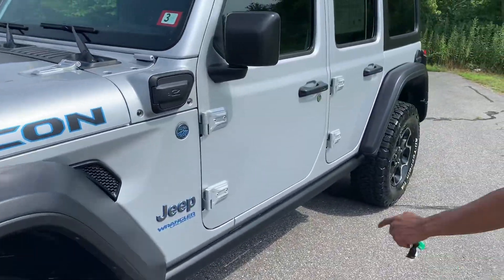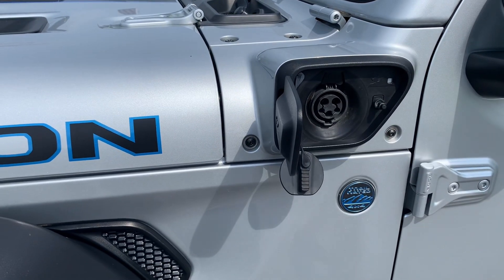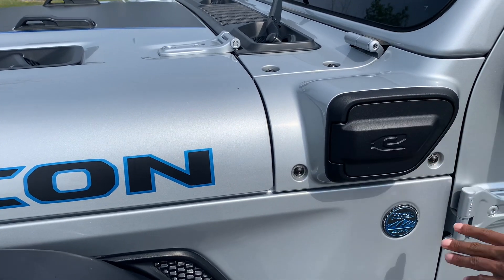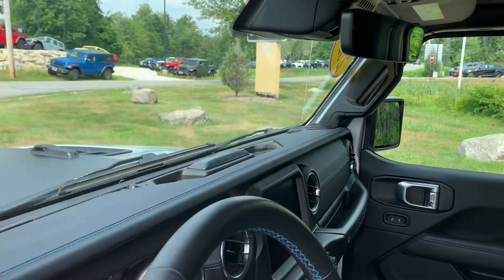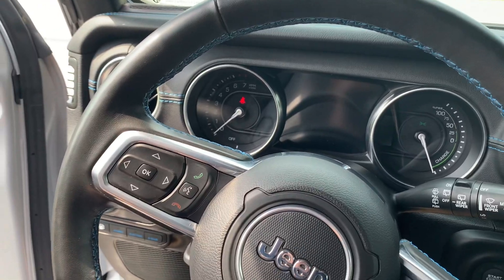Your charger is right here — it comes with a Level 1 charger, which takes about 16 hours to charge. Or you can use a Level 2 charger, which takes 2 hours and 45 minutes.